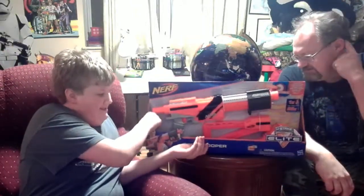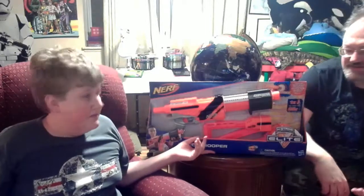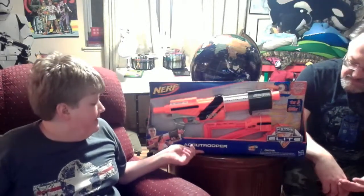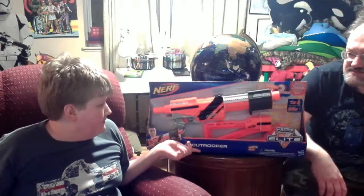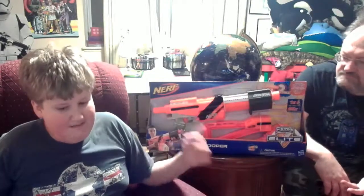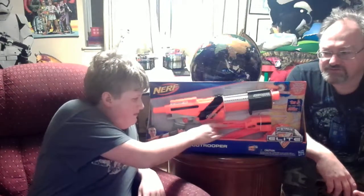He's played Nerf for more than ten minutes. I gotta ask, why do they call it the Alpha Trooper? That's the old name — the original name. So this is the new body. What's different between this and the Alpha?